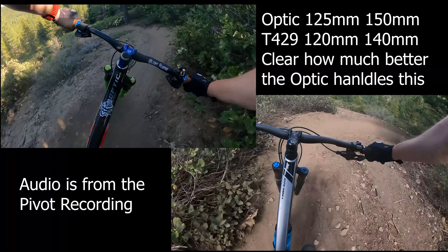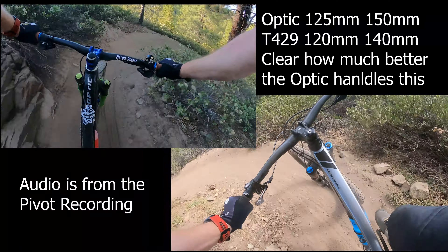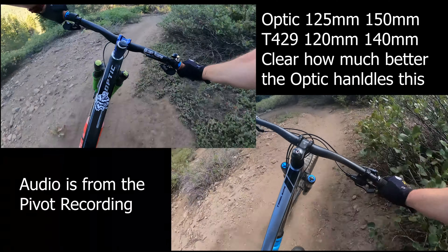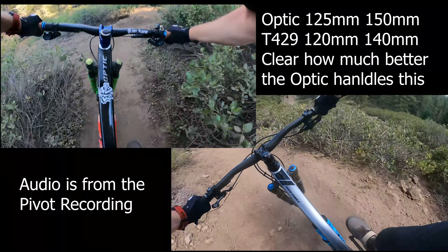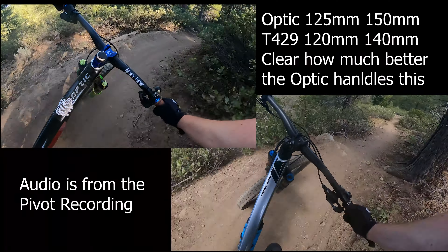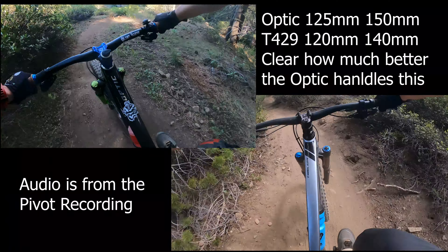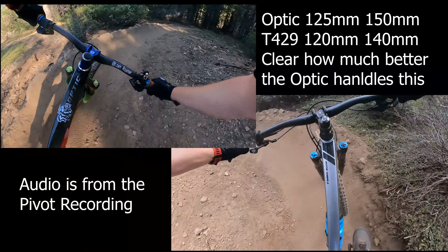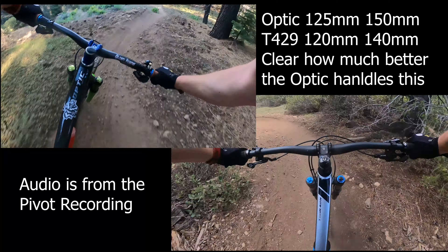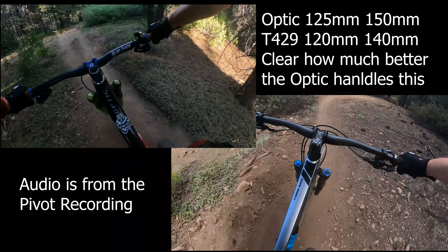Traction — these tires just don't have the traction. Loose as this already is, these tires are not awesome. I can see a tire like this down in Auburn or even Nevada City, but the Dissector is not a Tahoe tire. Terrible dog shit up here.